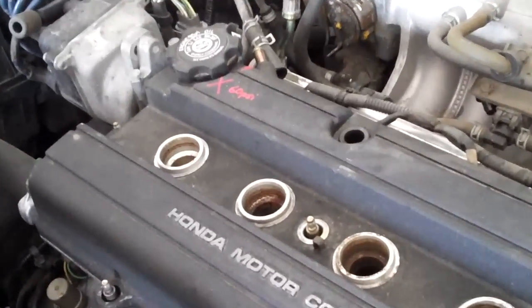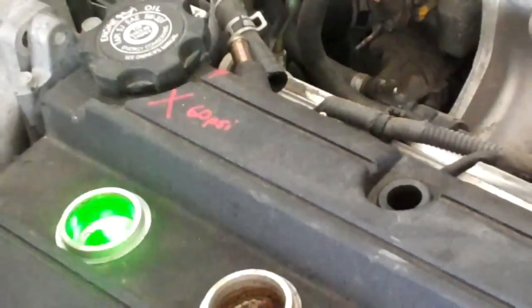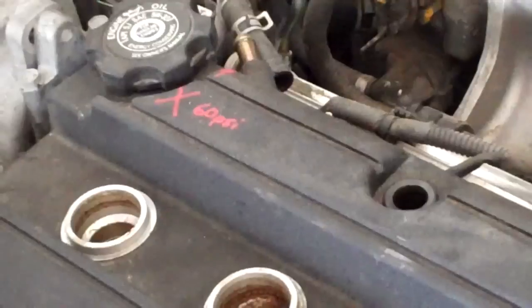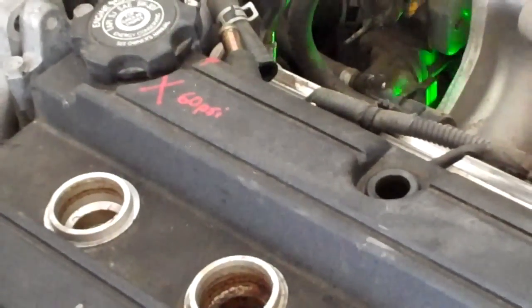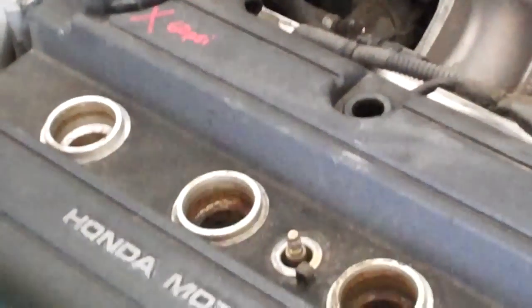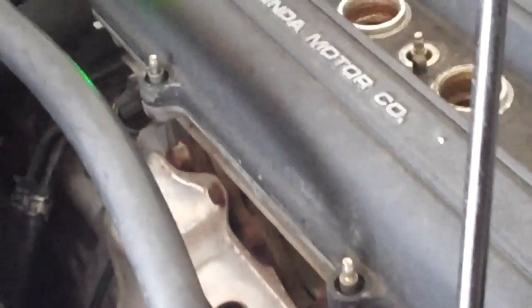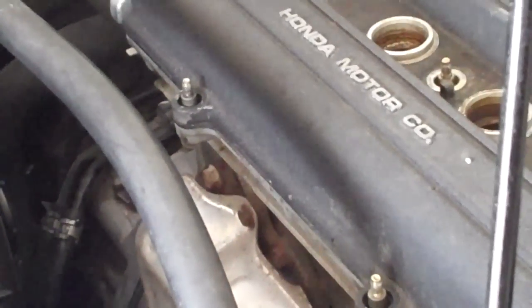I marked 60 psi with a paint pen, then hooked up my compression tester to supply air from the compressor. When cylinder four was closed, I had a leak — but it was going out the intake, which is backwards. Normally when you have a leak, the valves burn out or run out of adjustment and it goes through the exhaust. This one going out through the intake was a weird finding.